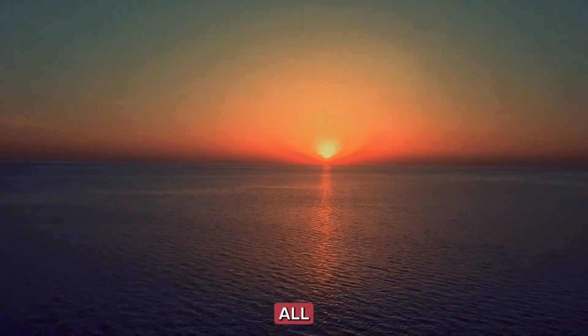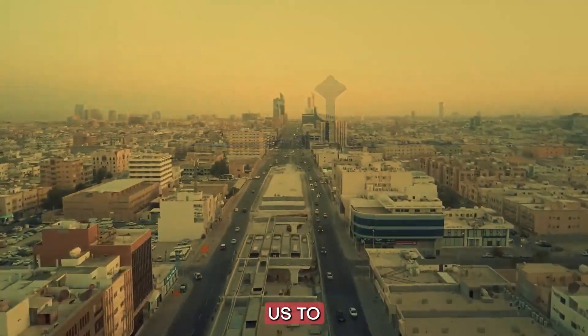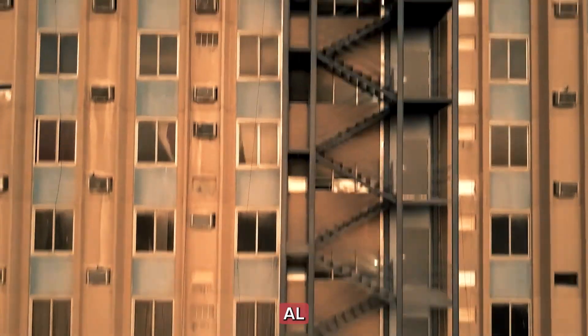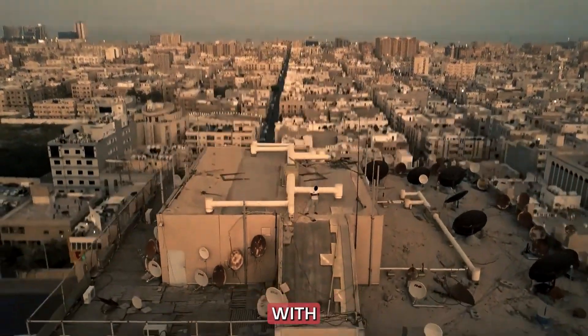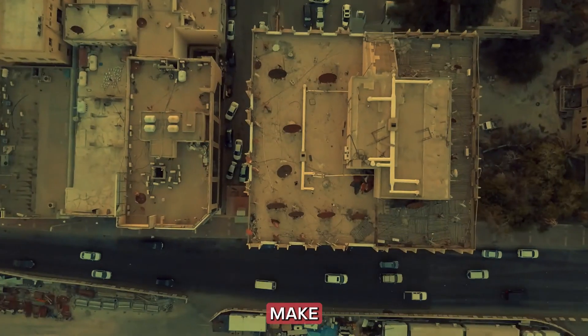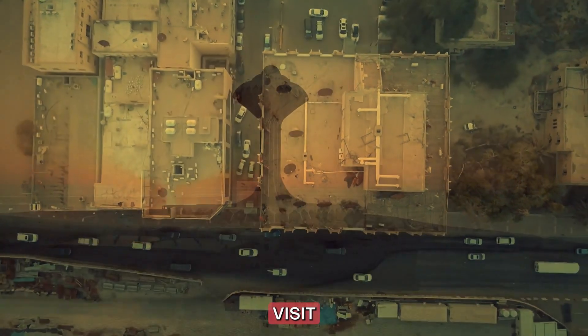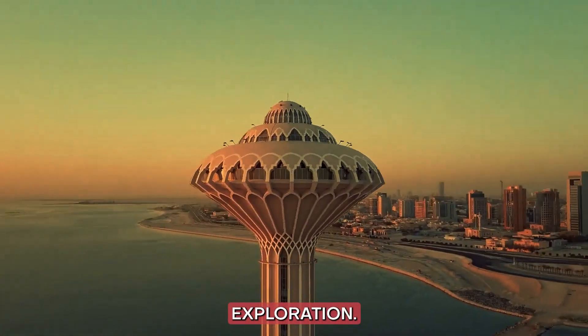Number 3: Al-Khobar and the Eastern Province. Our journey takes us to the Eastern Province, where Al-Khobar shines as a coastal gem. The Corniche, with its stunning views of the Arabian Gulf, and the vibrant local markets make this region a must-visit for those seeking a balance of relaxation and cultural exploration.